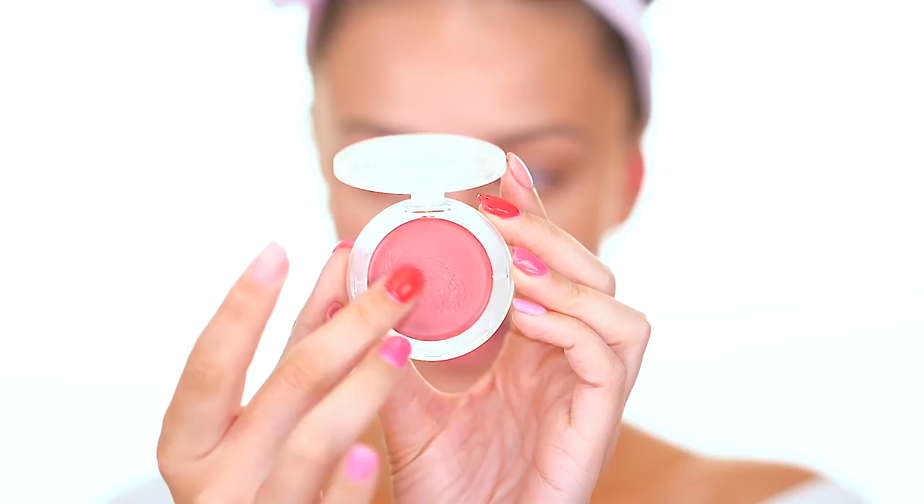This is the Cheek Me Later Cream Blush in Glowing G. I wasn't even sure what color I should get so let's hope this looks good. All you have to do is just kind of press it in and it just kind of blends — it doesn't make anything weird. It almost has a little bit of a gloss to it. It's kind of like a berry color so I like it.